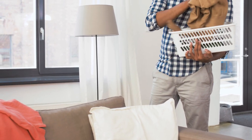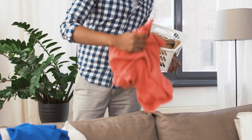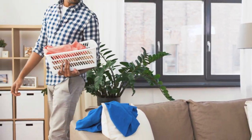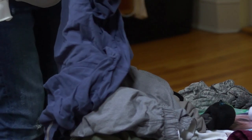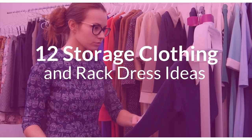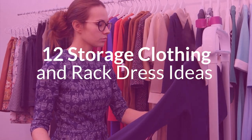Nothing can cramp your home's style like a cluttered space. Failing to clearly plan out your closet storage space can quickly turn your beautiful bedroom into a disaster zone. We all know about the dreaded chair in your room that holds your not-so-clean and weirdly-smelling clothes. We've compiled some of the best trends and ideas for 2025 and beyond to help you organize like a pro. Say goodbye to the chair and hello to chic and stylish storage clothing and rack dress ideas.